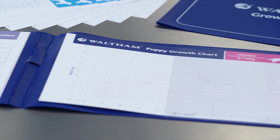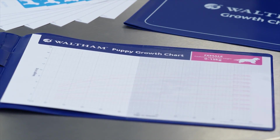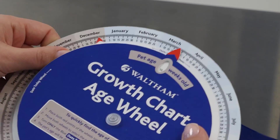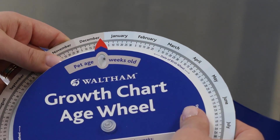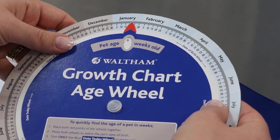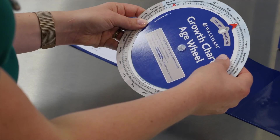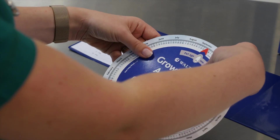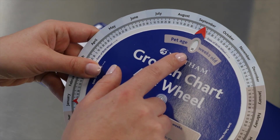The chart plots weights against age in weeks. To calculate the puppy's age, use the Waltham age wheel. Place both red points of the wheels together. Move both wheels to select the puppy's date of birth. Turn only the blue wheel clockwise to show today's date. The puppy's age will be displayed in the window above.